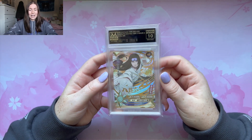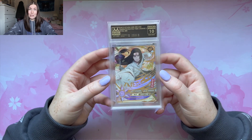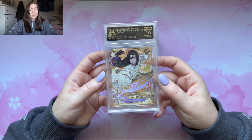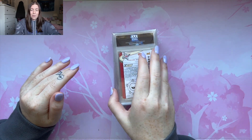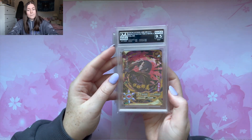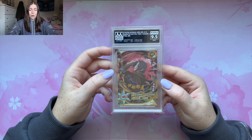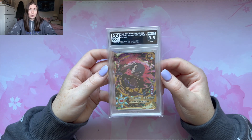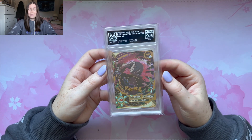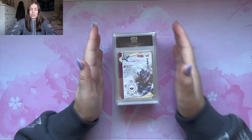So we got Neji in a Gem Mint 10. The centering was off 0.5, otherwise it would have been a flawless. We still have not seen a flawless — manifesting a flawless 10 for at least one card. Moving on, another MR — we have the MR Itachi. We got it in a 9.5. All 9.5s around the board. I'm really happy with a 9.5 for this card. We have a lot of Uchihas in this submission — obviously because I love them and there are so many sick cards of them. A 9.5 for this MR Itachi is awesome.